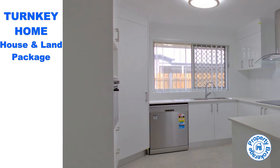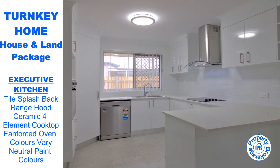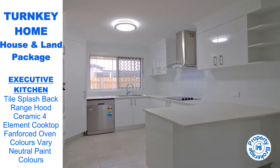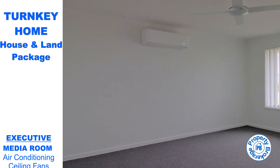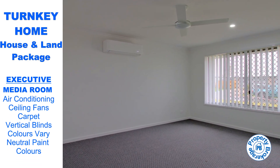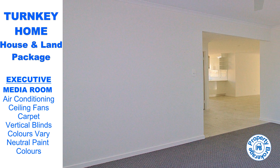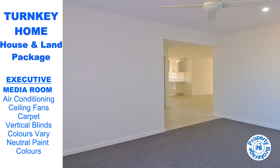Experience a seamless transition into the dreamy Hervey Bay lifestyle. This stunning home embraces an abundance of natural light and an airy ambience, with its heart being the open plan living area. Unwind in the elegant media lounge room or gather with loved ones in the combined family and dining areas. The outdoor undercover alfresco patio beckons you to indulge in stylish indoor-outdoor entertaining.